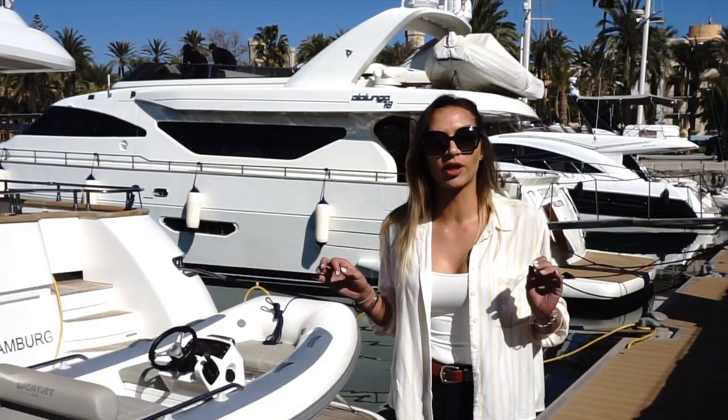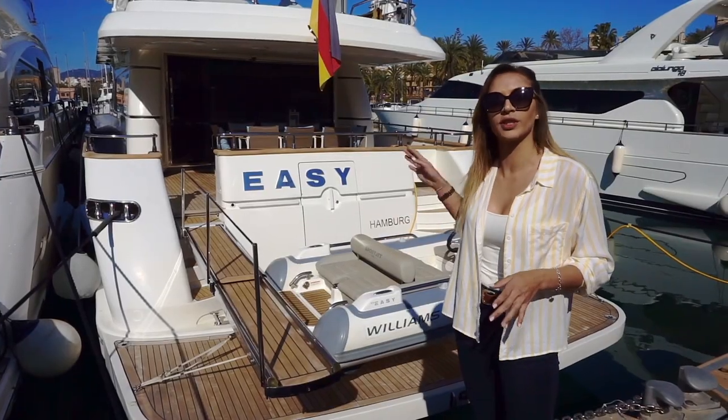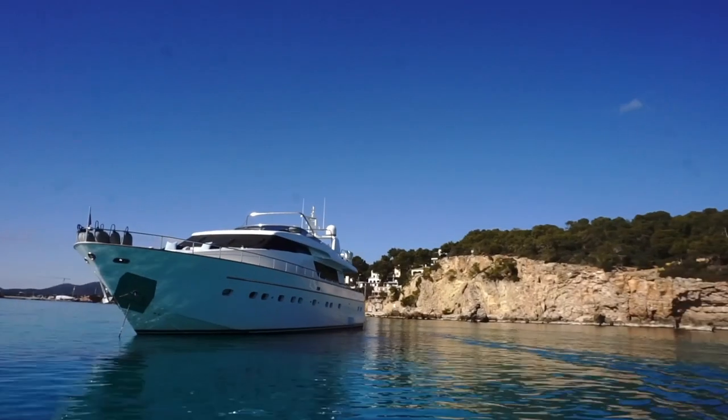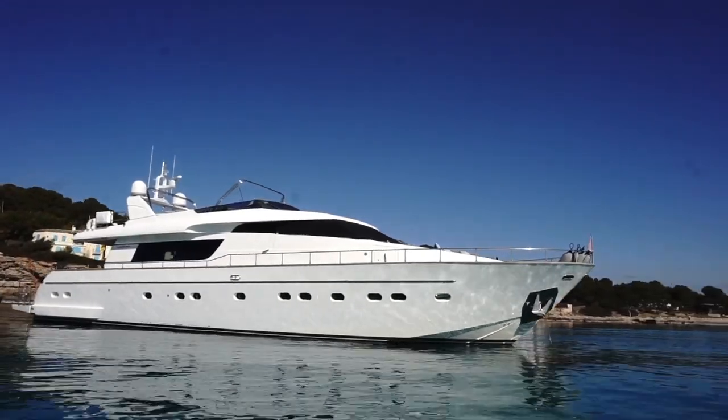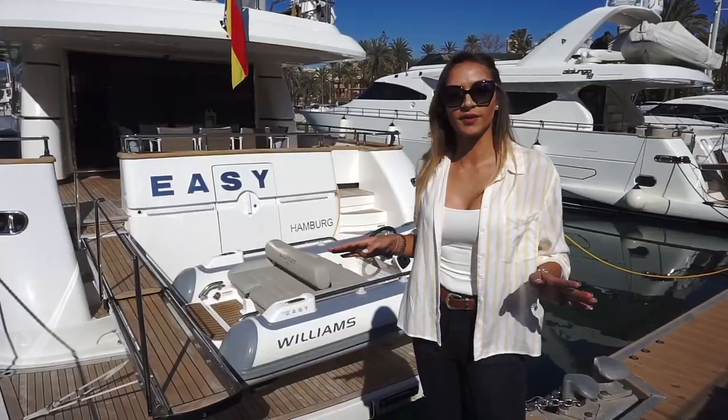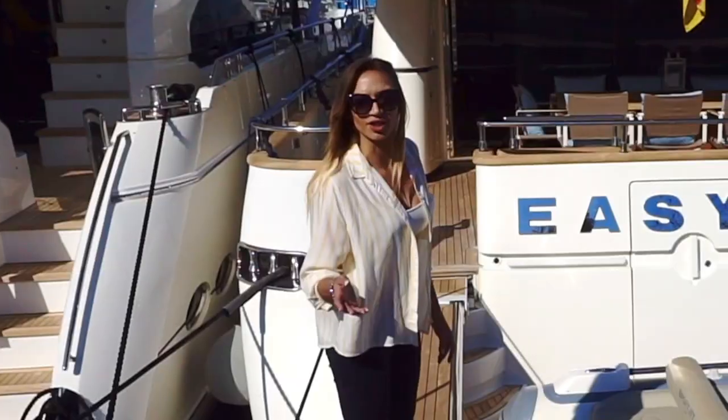It can fit up to 12 people including the crew. Perfect for short and long distances — a beautiful yacht to have a holiday vacation with the family or bring a bunch of friends on board. The yacht is designed for comfort, luxury and adventure. So let's go!